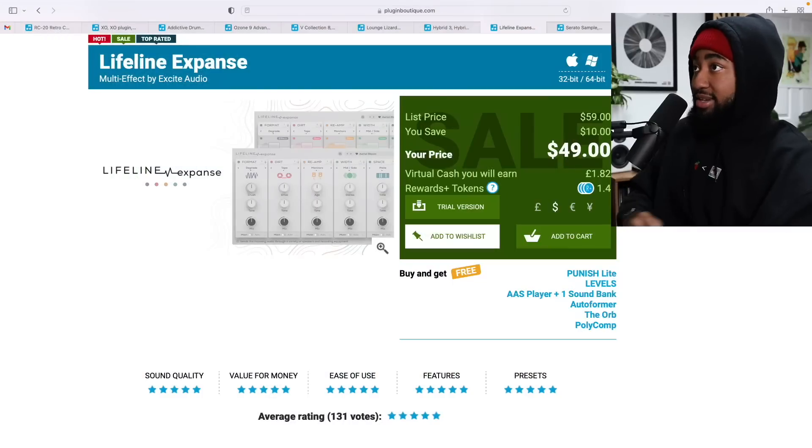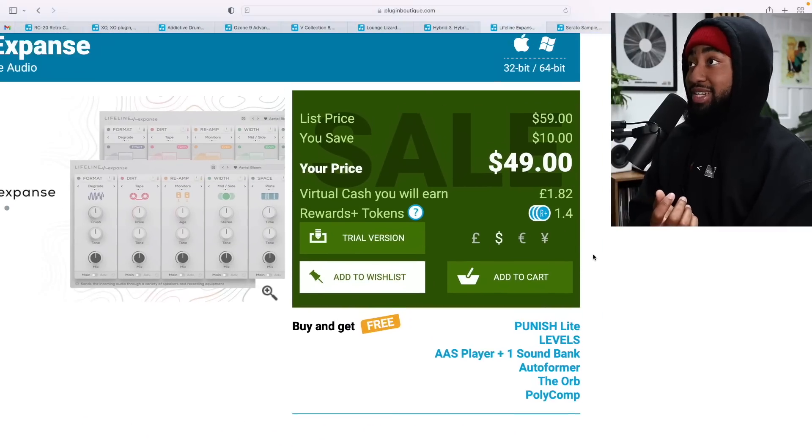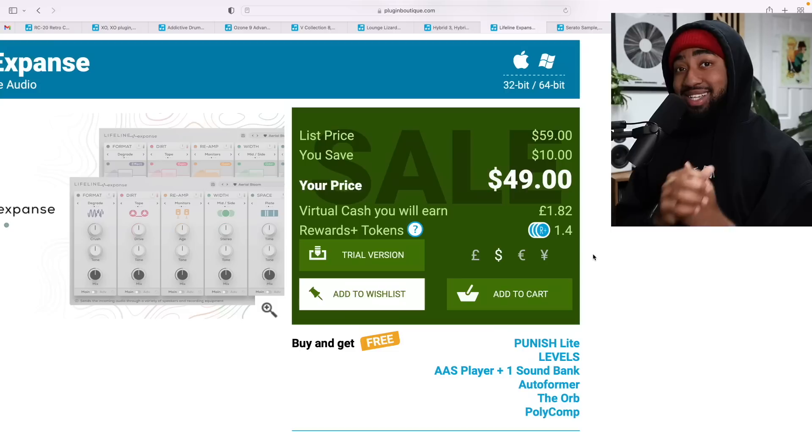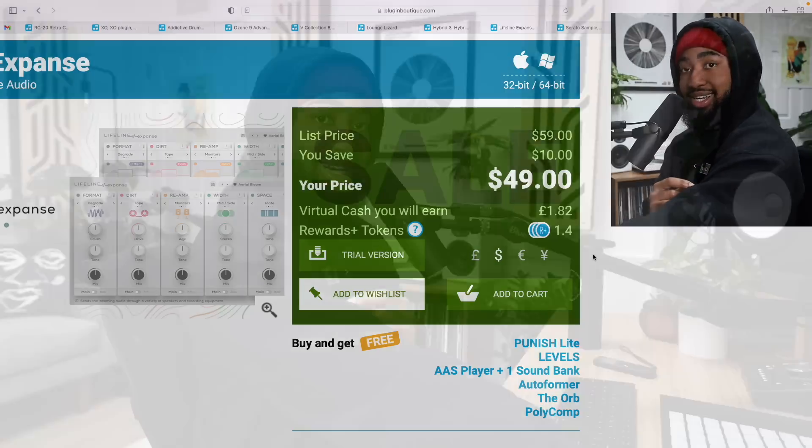Next on the list is a slightly newer plugin but I do love it: Lifeline Expanse. It's only 10% off, but it's already relatively affordable — it's $50 right now. I did a full video on it, so definitely check that out. I use this a lot on the Eldre Drum Kit Volume 3 expansion. They have a trial, and all these plugins have trials, so try them for yourself and then buy them if you want.